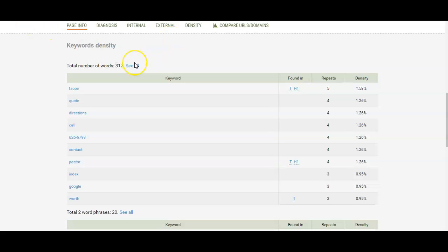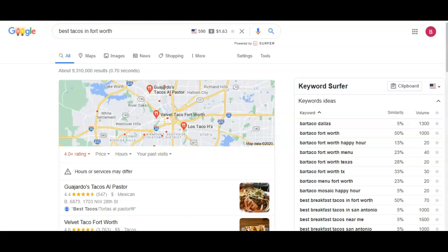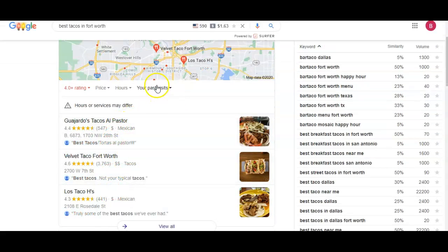If you decide that you want to create a website, then that's an easy fix right here. So whenever we go to Google and we hit in the local keyword 'best tacos in Fort Worth,' usually the first thing you see above the map is ads. 'Best tacos in Fort Worth' doesn't have any. So the second thing it shows right here is the map pack, and the way you rank on the map pack is whenever you have citations.